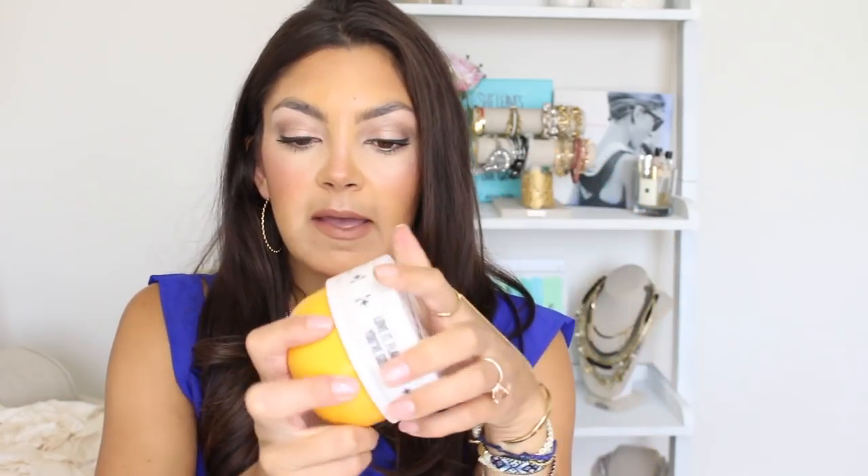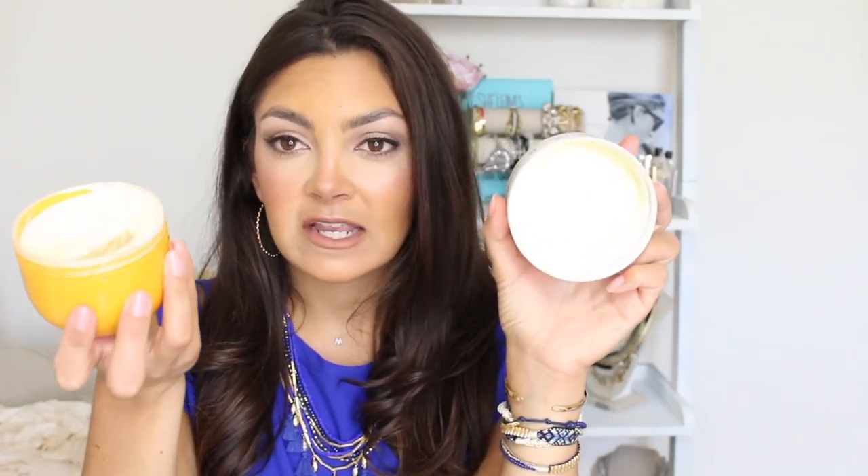This is the Brazilian Bum Bum Cream by Sol de Janeiro. I was sold on the packaging honestly, and I did need a new body butter. I actually took this to Disney with us because I knew I was going to be in the sun and have dry skin. I love the little tub packaging. It has this amazing coconutty, beachy, summery scent. It's incredibly hydrating and it doesn't leave any kind of greasiness or white coloring behind. It's amazing — very hydrating. I've been using it every time I get out of the shower. I use it on my daughter too and she loves how nice it smells.